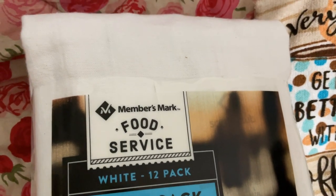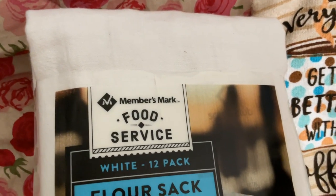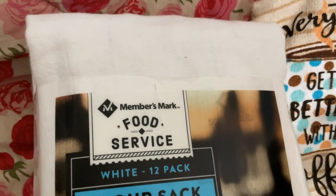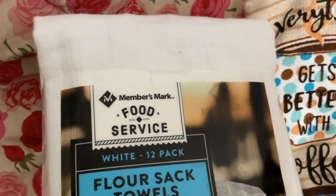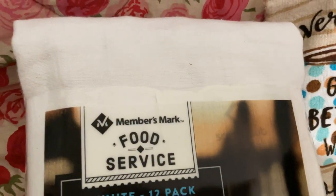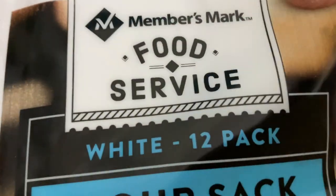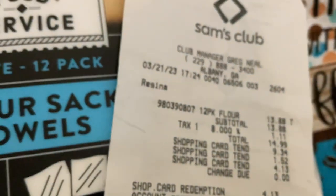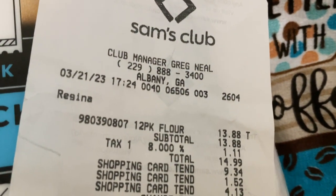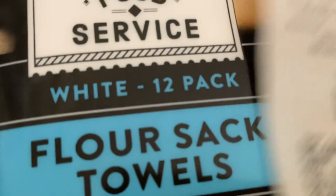They're also large enough that if you're using yeast dough and want it to rest, you can fold the towel over one of the larger mixing bowls to cover it. Or just dry your dishes, polish your windows — whatever. I got them from Sam's at thirteen eighty-eight for twelve towels, so that's about a dollar sixteen a towel — a really good price.